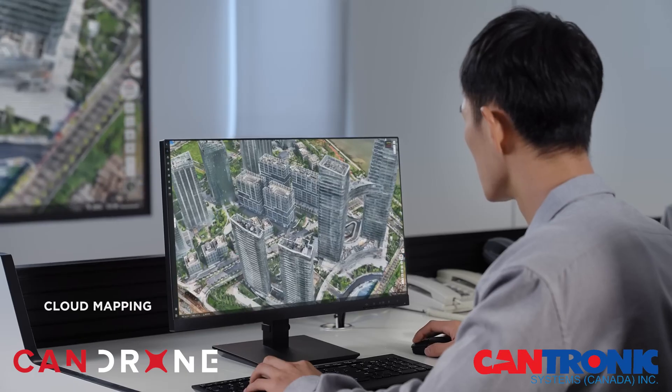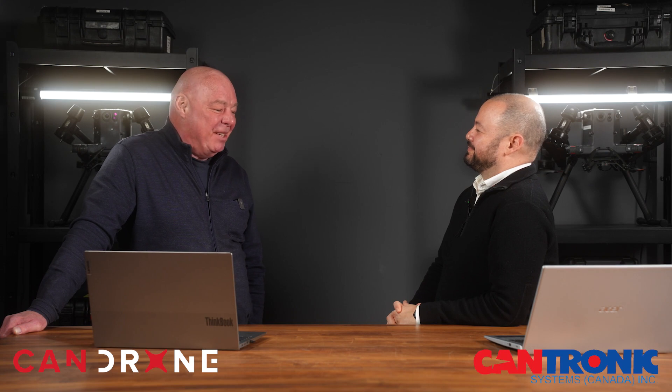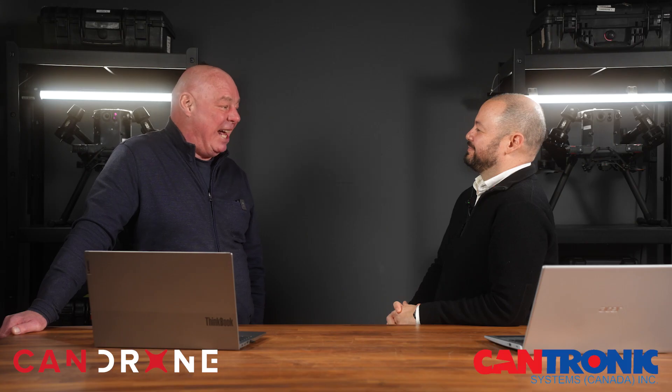Thank you so much to Mauricio for joining Can Drone and sharing information about the CanTronics OGI sensor. We look forward to hearing more about their exciting product line and working with CanTronics moving forward.